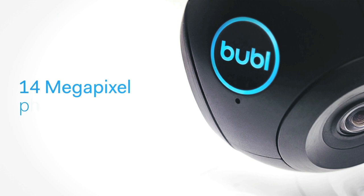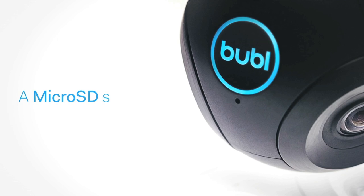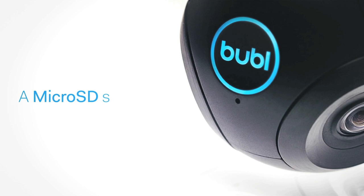With Bubble's patent-pending tetrahedral design you'll get 14-megapixel photos, H.264 video capturing 1080p at 15 frames per second and 720p at 30 frames per second, Wi-Fi live streaming, a micro SD slot, and USB streaming.